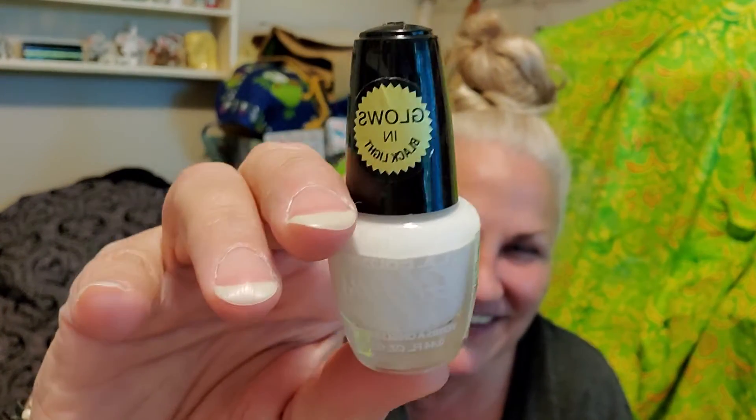All the talk we have about black lights and stuff — I find this nail polish that says 'glows in black light.' I had to get it. 99 cents. It was on the cart, just coming out, and I grabbed it. I don't know when I'll get this on my fingernails — white, it's just maybe not the thing — but we'll do it. I'll take it for the team.